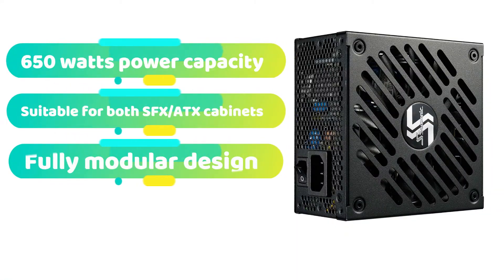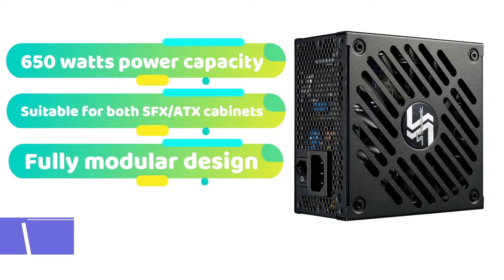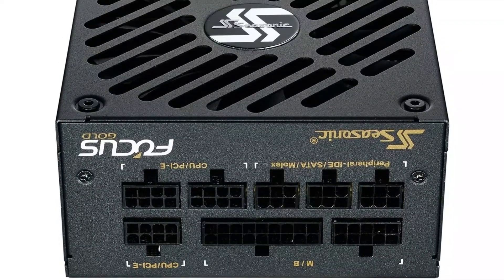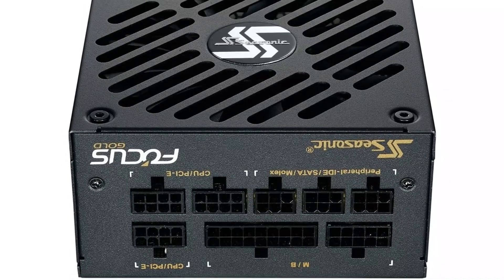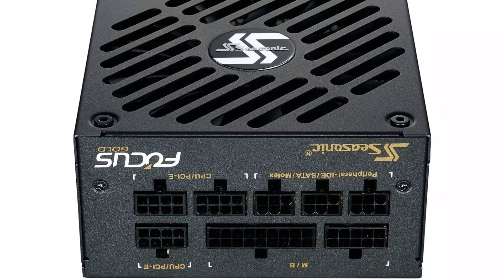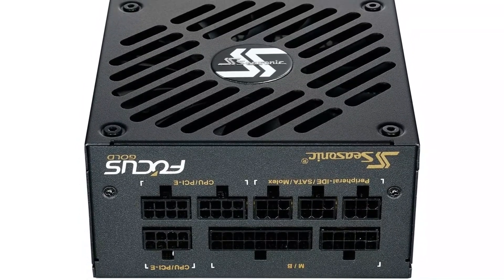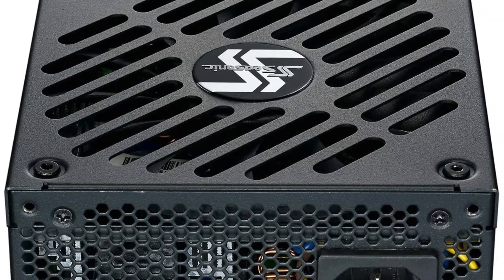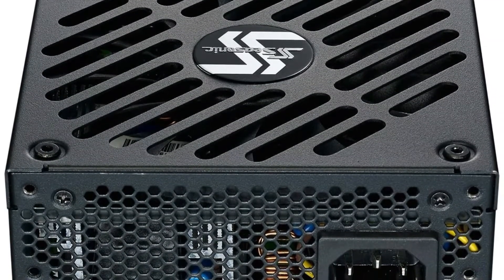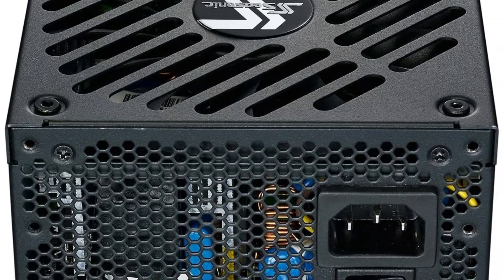If you've ever constructed or shopped for a power supply unit for your desktop computer, you've probably heard of Seasonic. It is one of our top-rated brands, and you will undoubtedly find its SFX power supply to be perfect for your needs. The Seasonic Focus SGX-650 Plus 650W is one of our most energy-efficient alternatives, with an 80 Plus Gold certification indicating that it is over 90% efficient at 50% load capacity. While this power supply belongs to the SFX form factor, it may be used in both SFX and ATX cabinets.